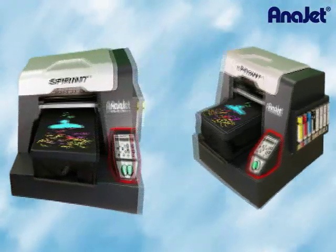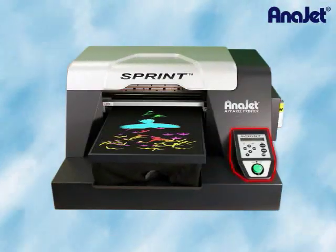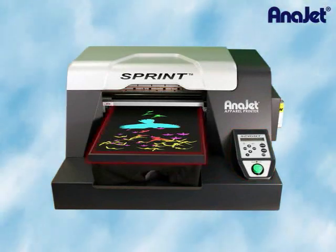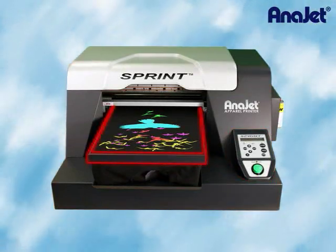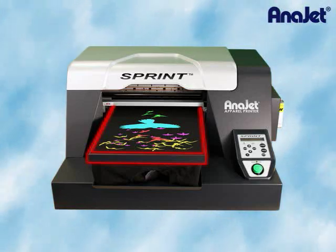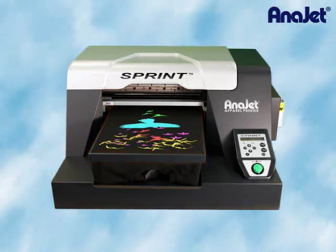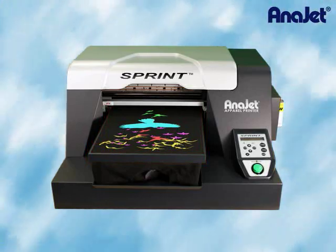The easy-to-use control panel is user-friendly. Garment loading and unloading is a snap, with or without the use of the hoop. The Sprint is versatile and offers a variety of interchangeable print tables — the youth table or the long table — for printing on differently sized and shaped garment pieces.